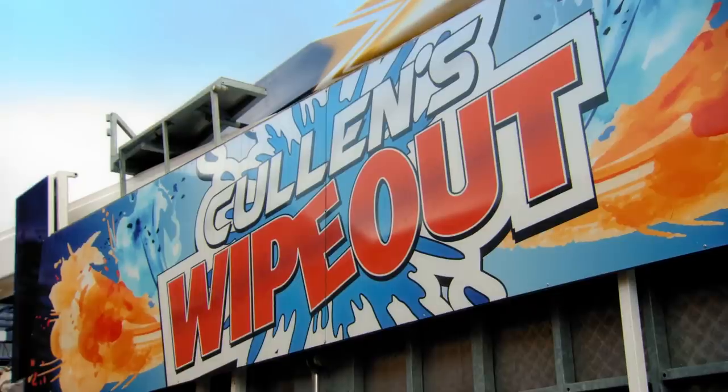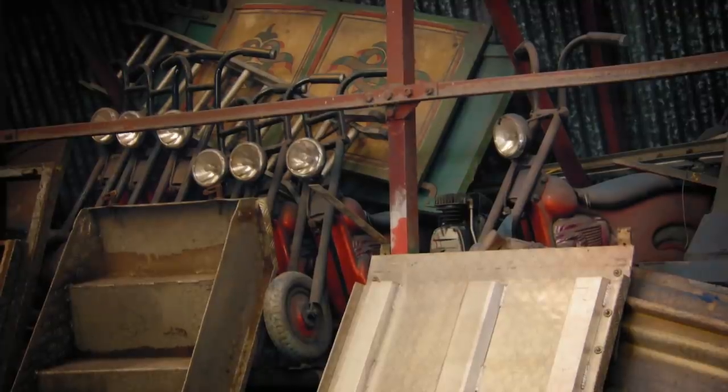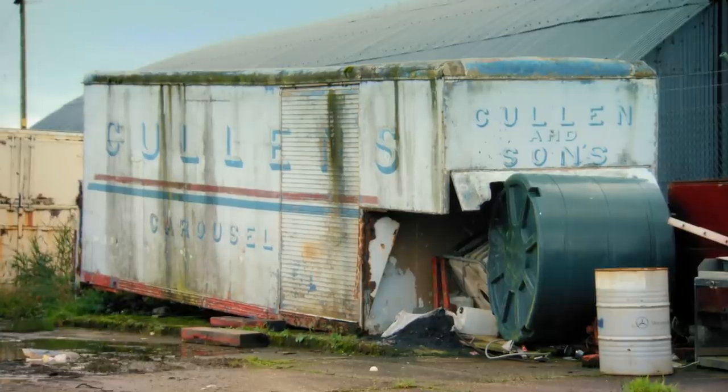We were the oldest travelling funfare in Ireland. We were going back to 1860, but I look well for the age, to be honest. We have a few antique pieces about the sheds and stuff like that. We have some containers up the back which have never been opened in 40 years, and we'll show them to Drew. It could be a hidden wire or something like that. So we'll see how it goes.